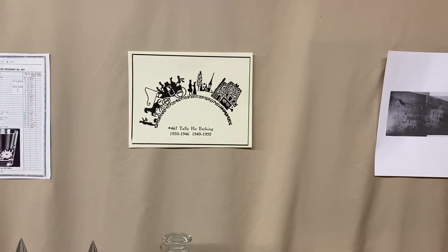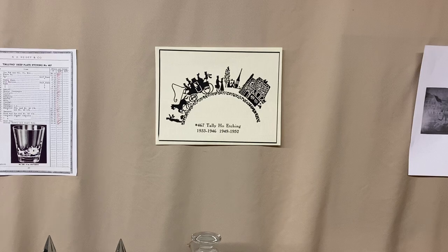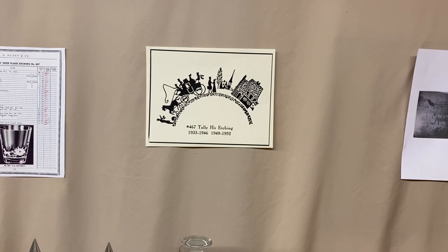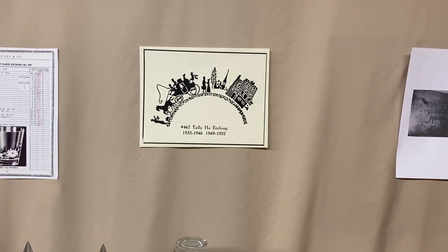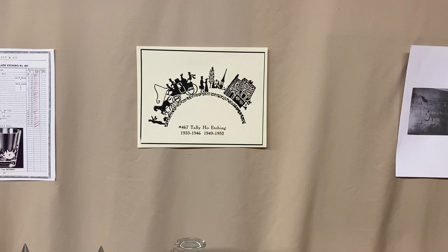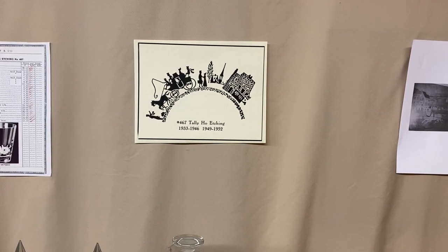First, a little bit of history about the Heisey company. Heisey was founded in Newark, Ohio in 1896 and it closed in 1957. Before the Heisey factory was built, Augustus Heisey would come to Newark, visit the site, and he would actually live in the Warren Hotel that was in downtown Newark. Even while the factory was being built and before Heisey's home was being built, he and his family lived there in that hotel.